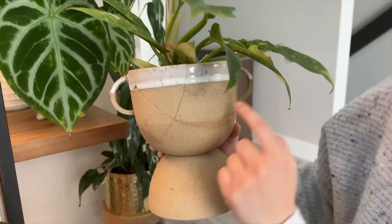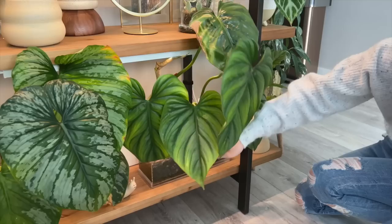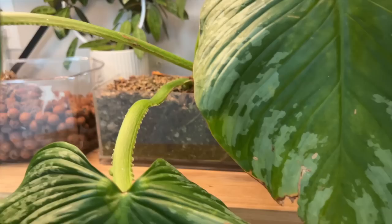It has these cute little handles that kind of look like ears because it's got a little face there. It's also raised, so if I ever want to put a hanging plant it would be nice for that. But right now I just have my ring of fire in there — oh, this new leaf is very pretty. Just some more crawlers in the clear planters from Amazon — you can really see the roots there.